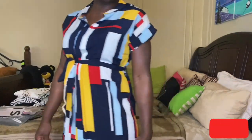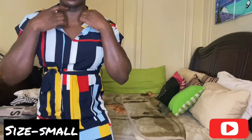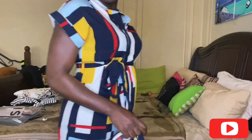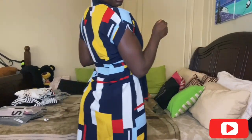The next dress I got was this geo print dress. The colors are what attracted me to it — that yellow is giving me life, it's definitely screaming summer. It's a cute, comfortable dress with two slits on the sides and a good length. I love the print, the patterns, and how the sleeves are cuffed. I love everything about it.